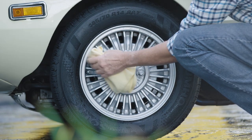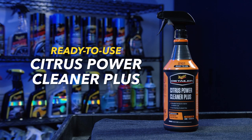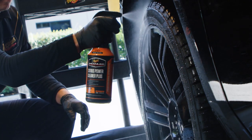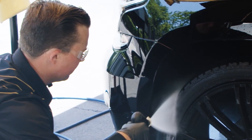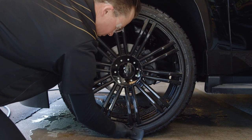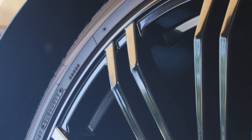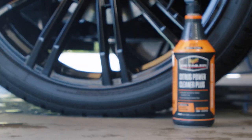If you don't have OEM clear coated wheels or simply want to clean your tires, a good all-purpose cleaner or Meguiar's Citrus Power Cleaner Plus is a great option. Work on a cool surface in the shade, spray onto one tire, and agitate with a tire brush. After 30 to 45 seconds, rinse thoroughly with water and repeat on the remaining tires. Thoroughly cleaning the tires removes dirt, debris, and pre-existing tire dressing, allowing the new dressing to look better, stick more effectively, and last longer.